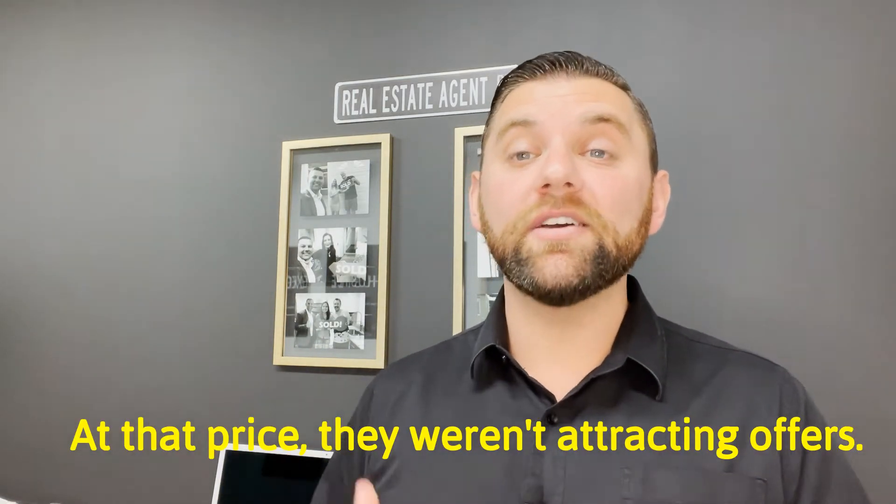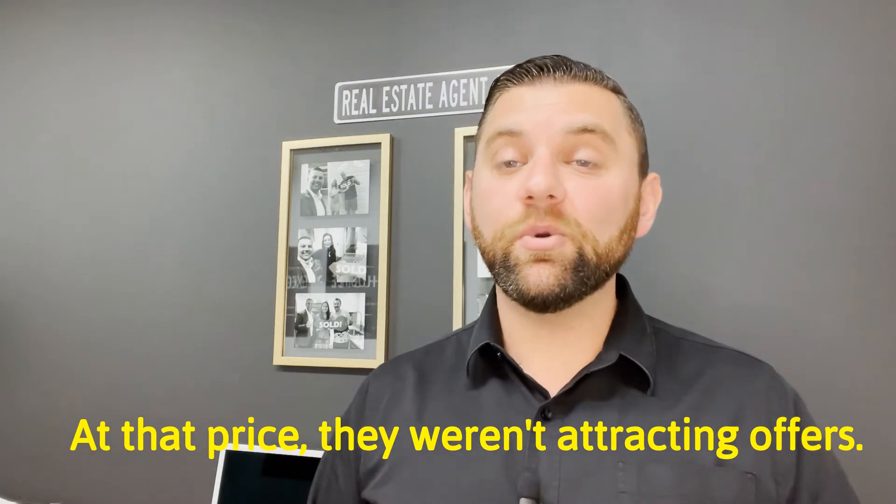But with that being said, sometimes that strategy doesn't work. So almost always when you see a home reduce the price, it's because at that price they weren't attracting offers. They were attracting interest, they were attracting showings, but they weren't attracting offers.